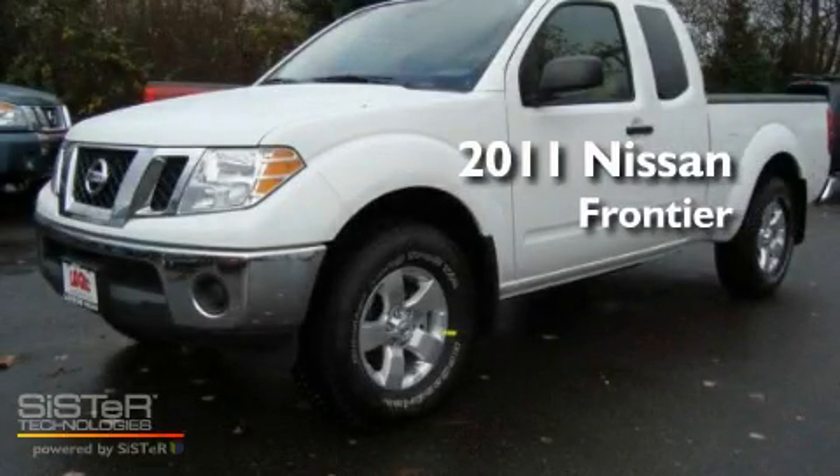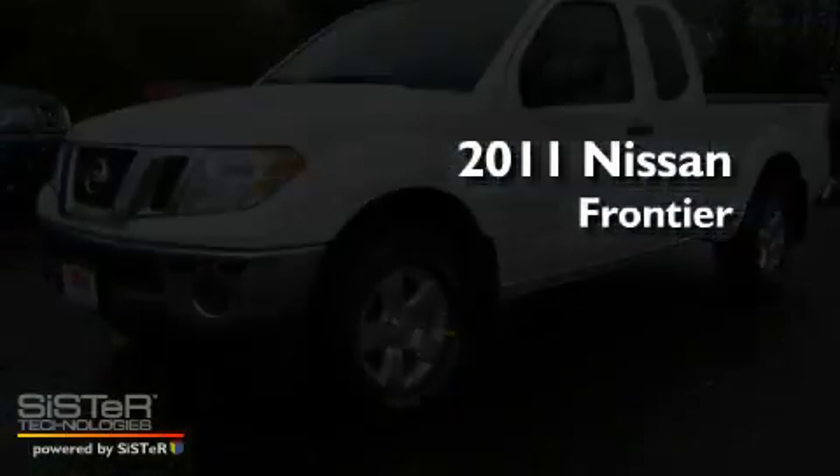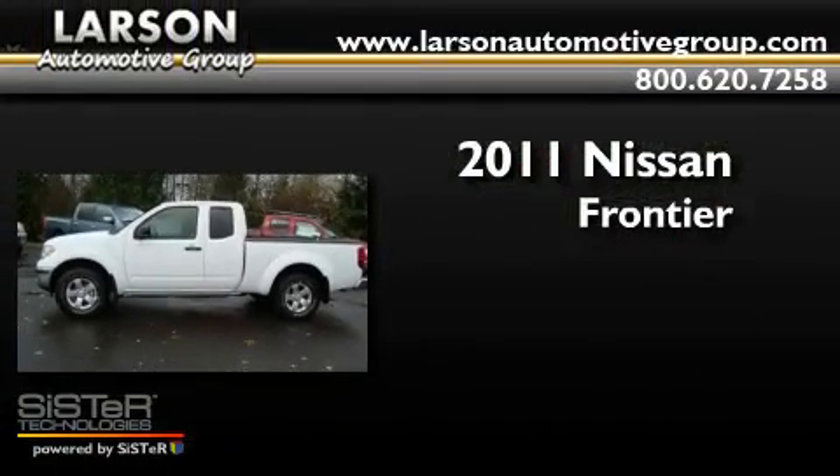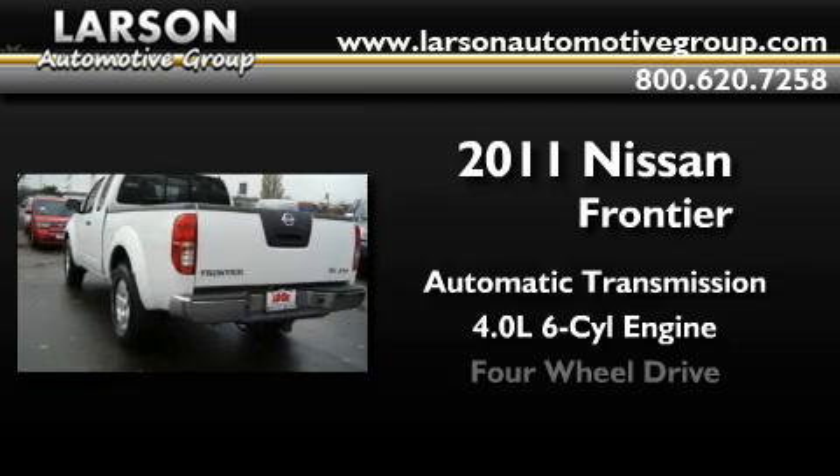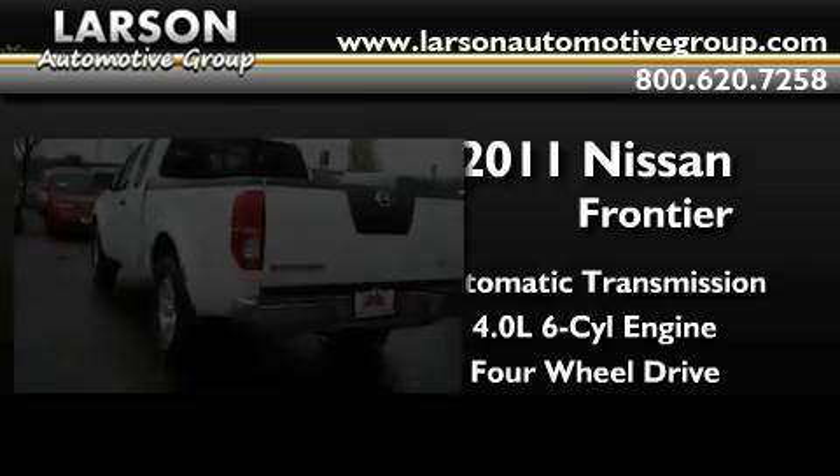This is a brand new 2011 Nissan Frontier. This truck has an automatic transmission, a 4.0-liter V6, and the added capability of 4-wheel drive.